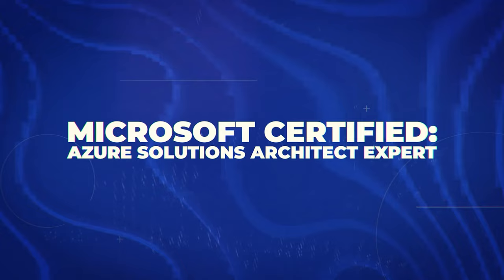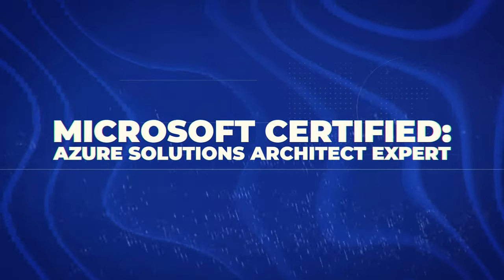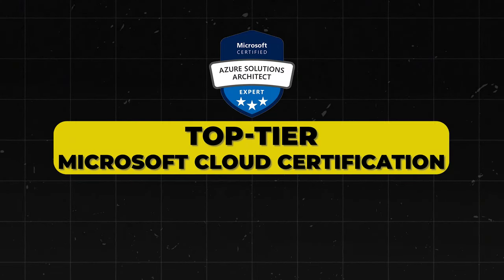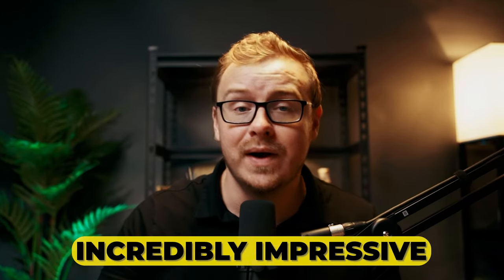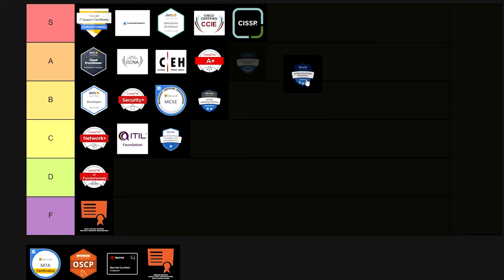Next is the Microsoft Certified Azure Solutions Architect Expert. This is the top-tier Microsoft cloud certification and demonstrates advanced Azure expertise. It's incredibly impressive if you have it and really does require significant hands-on experience with Azure. It's phenomenal for working with Azure or trying to get into a cloud position. I'm giving it an A tier status.